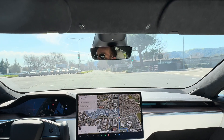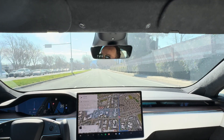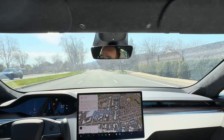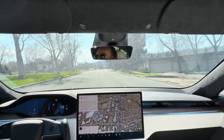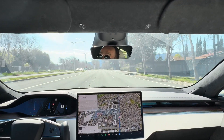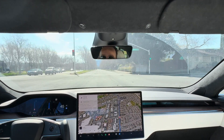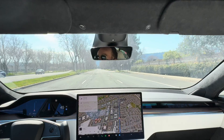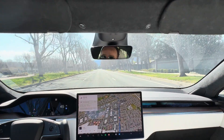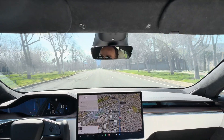The moment the traffic light turns green, the car is going to accelerate and get up as much as possible to the speed limit, which is 45. I do need to touch the steering yoke every once in a while to let the car know that I haven't fallen asleep and that I am paying full attention while autonomous full self-driving is engaged. We will continue to go straight for at least another 0.8 miles through a couple more traffic lights.